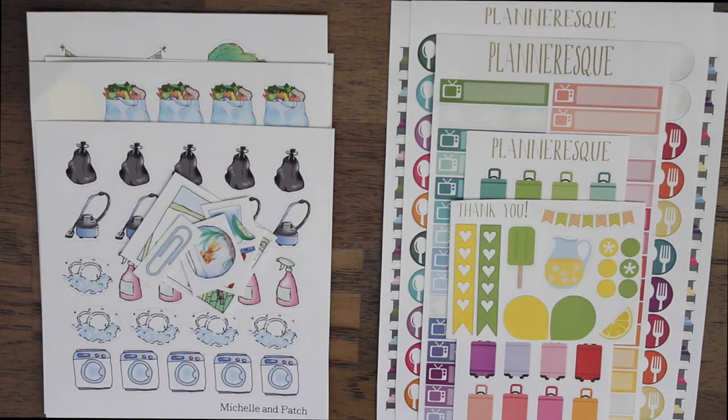Hi guys, I'm Akai with House of Mies and I decided to do a little bit of a different video today. I actually intended on filming a plan with me that failed tremendously, so instead I was just going to film a kind of small planner sticker haul.